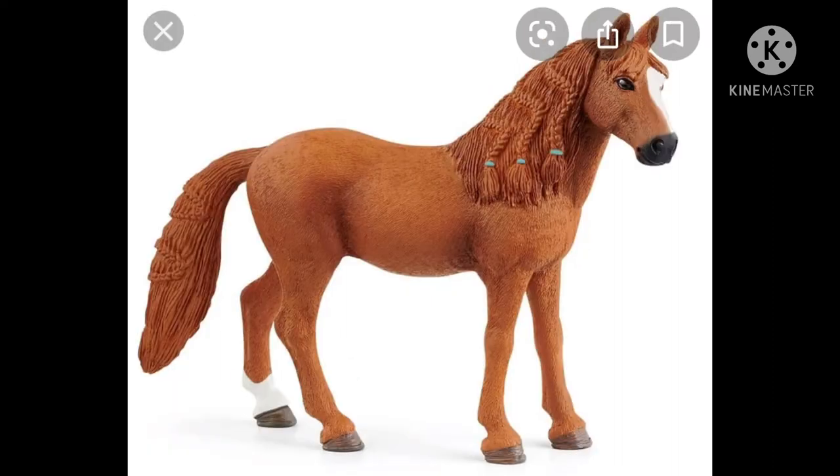Next up we have the German riding pony. She's very cute, I like her. Although the other side of her, I don't know, it's not as pleasing, so I'm not sure if I'll get her.